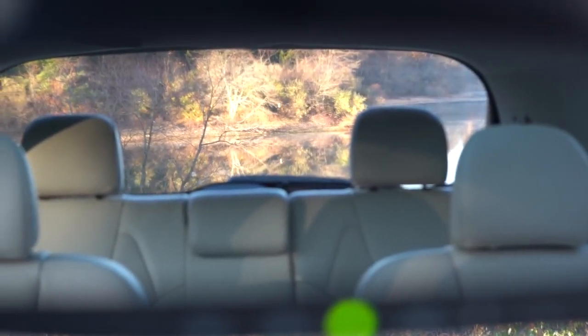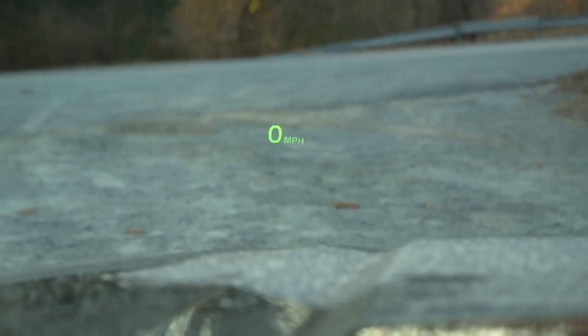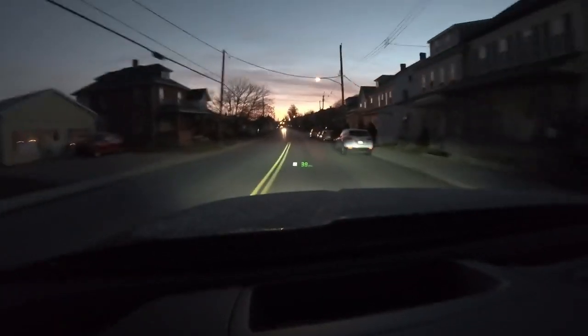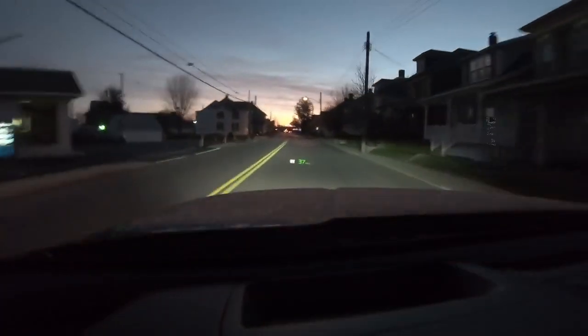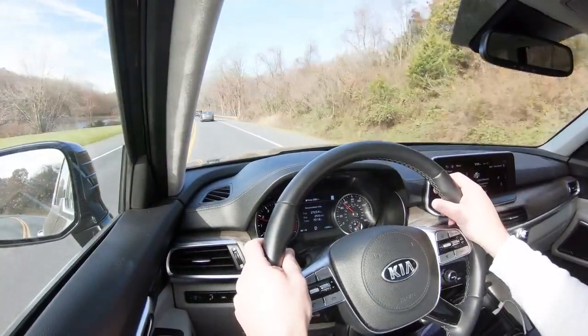Visibility is perfectly fine — the Telluride's boxy shape means you really shouldn't have any issues. The head-up display is optional on the SX trim level as part of a $2,000 Prestige Package. A cool thing about it is you can adjust the color — I have it on neon green, but you can also choose orange or white. It displays your current speed and the speed limit of any given road.